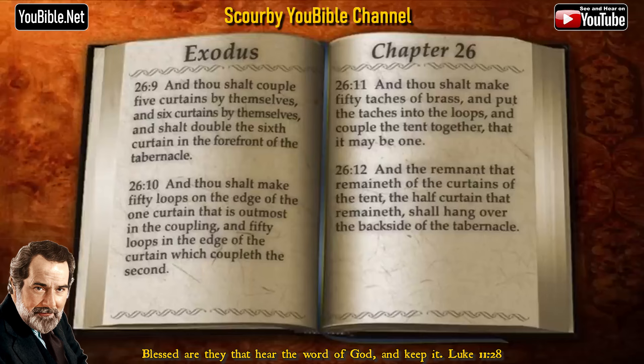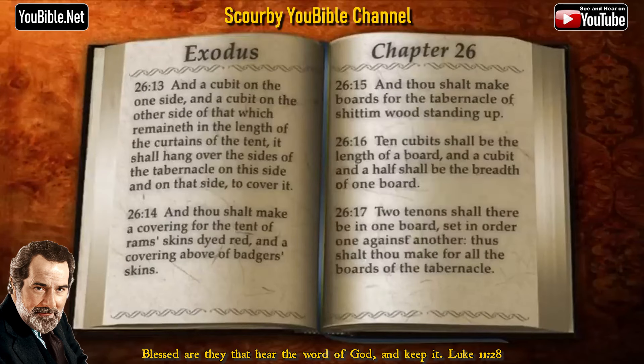And the remnant that remaineth of the curtains of the tent, the half curtain that remaineth shall hang over the back side of the tabernacle. And a cubit on the one side, and a cubit on the other side of that which remaineth in the length of the curtains of the tent, it shall hang over the sides of the tabernacle, on this side and on that side, to cover it.